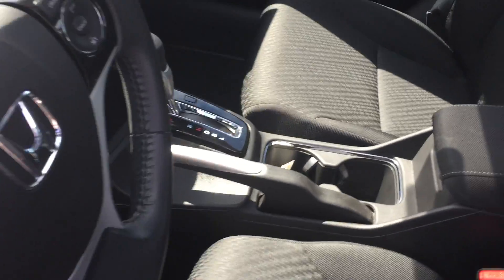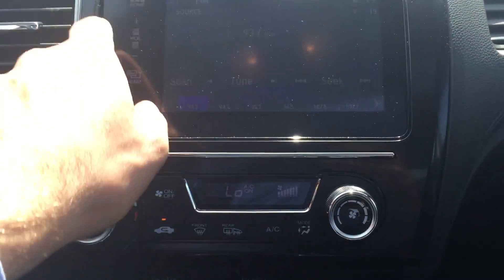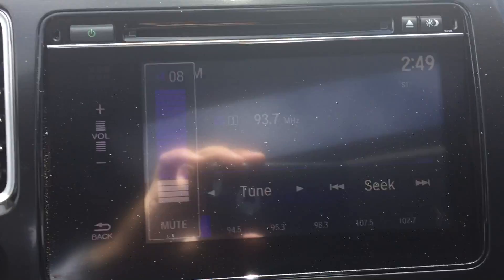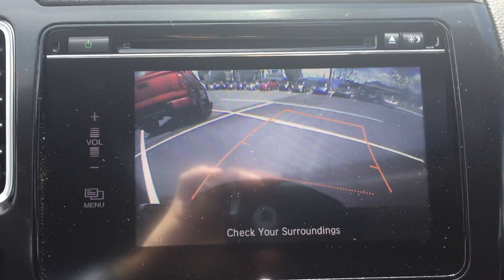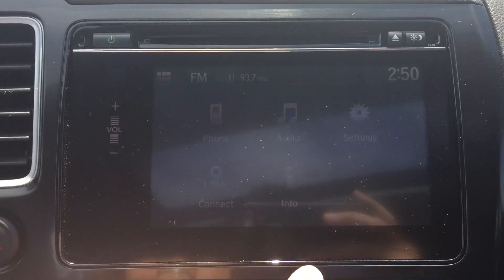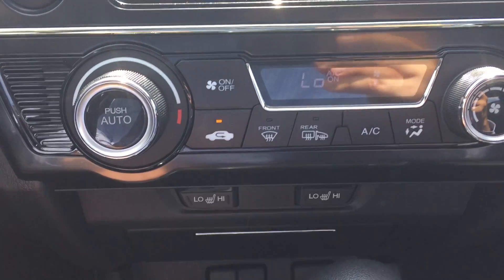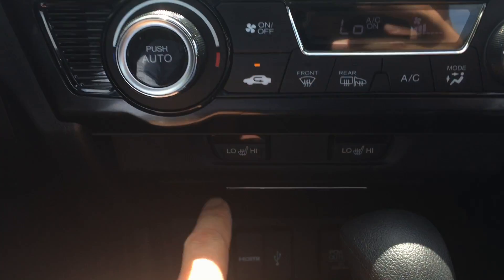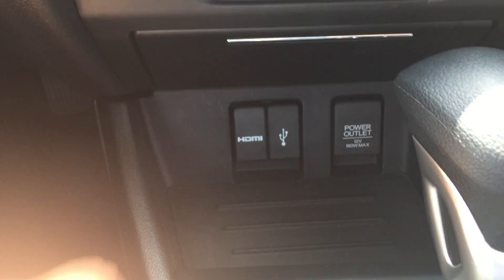Inside we have power windows, power locks, and power mirrors, along with HUD adjustment on the driver's seat. This is our touchscreen display, which also functions as our backup camera. Because it is a touchscreen, we have control for our menu and everything right here just by clicking on the icons. We also have heating and air conditioning controls here, heated exterior mirrors, heated seats for the front driver and passenger, an HDMI input, and a USB input.